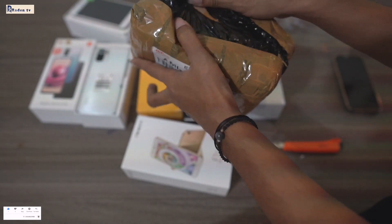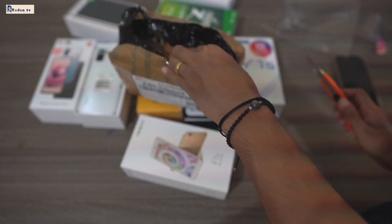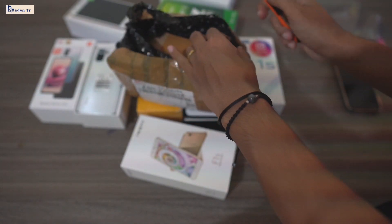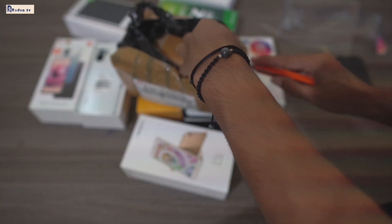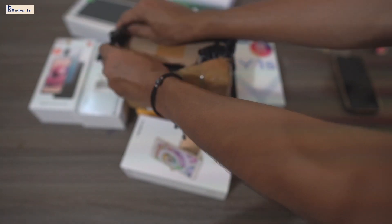Yang mau ikutan lelangan barang, ya, bisa ambil di Shopee. Di sana sudah disiapkan lelangan-lelangannya, khusus buat para subscriber dan follower saja, ya. Yang belum subscribe atau yang belum follow, berarti tidak bisa ikutan untuk lelang barang, ya, guys.